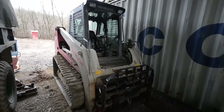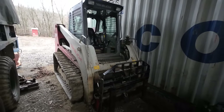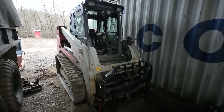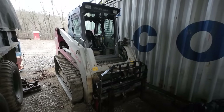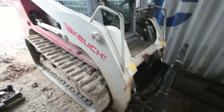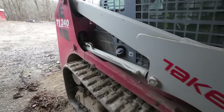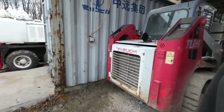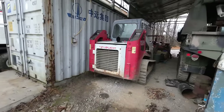Last thing under the roof of the shipping container is the Takeuchi TL240 — my primary go-getter. This machine is used almost daily for various projects. You guys have seen it in action tons of times — no regrets, it's been an absolute horse and I love this thing.